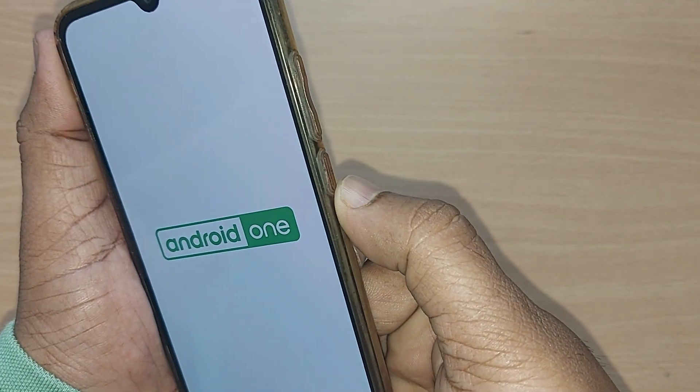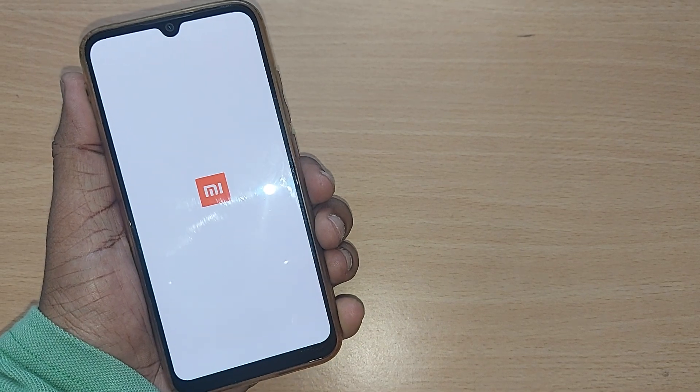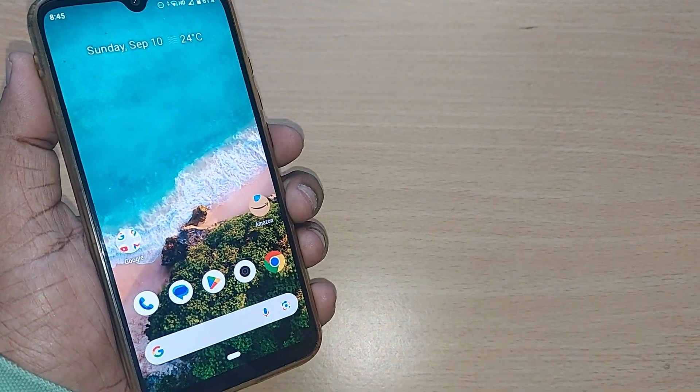As I told you, you can just press your power button for some time and it will come out of fastboot mode — that's so easy. So this has come out of fastboot mode and my phone is absolutely working now.